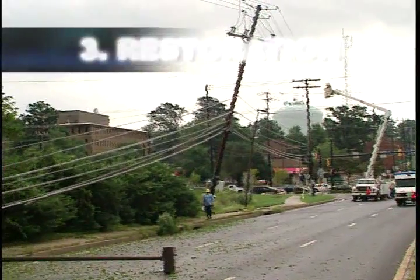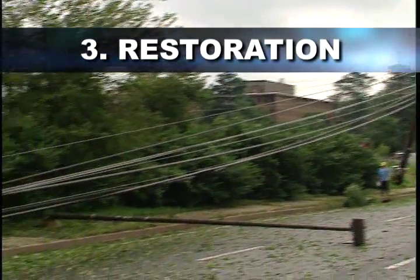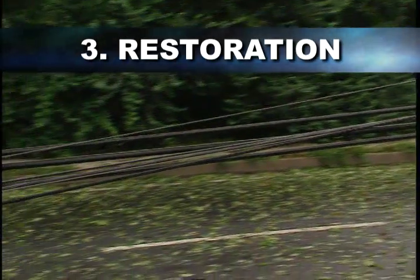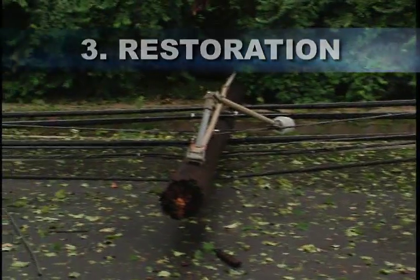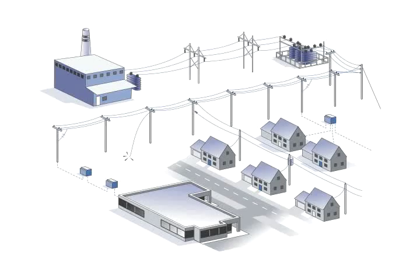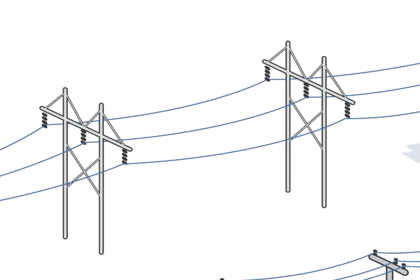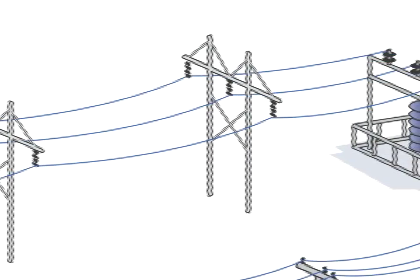In the event our system is damaged, Atlantic City Electric first works to correct potentially life-threatening situations, such as downed live wires in public health and safety facilities without power. Atlantic City Electric then works downstream, beginning with any problems with the transmission lines serving thousands of customers.